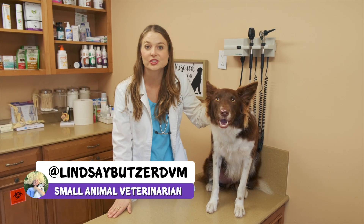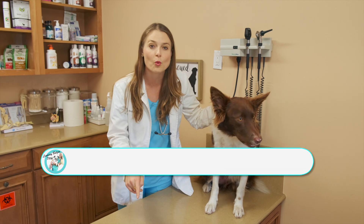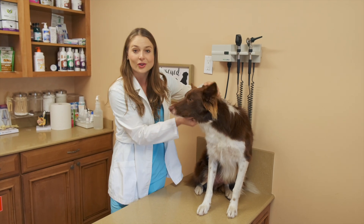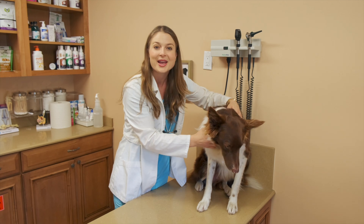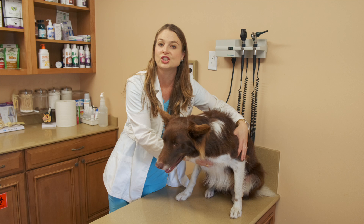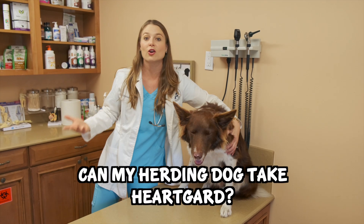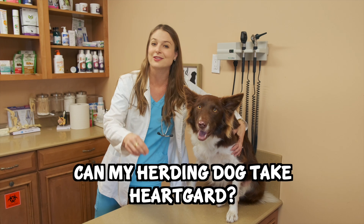Hey guys, I'm Dr. Lindsay Butzer, a small animal veterinarian, and today you're going to learn about the MDR1 gene mutation in herding dog breeds. I've got a beautiful border collie named Sherlock to help assist us with this video. The reason I made this video is because the MDR1 gene mutation affects dogs that are taking heartworm medication, and a lot of clients ask me: can my herding dog take HeartGuard? I'm going to answer that question in this video.